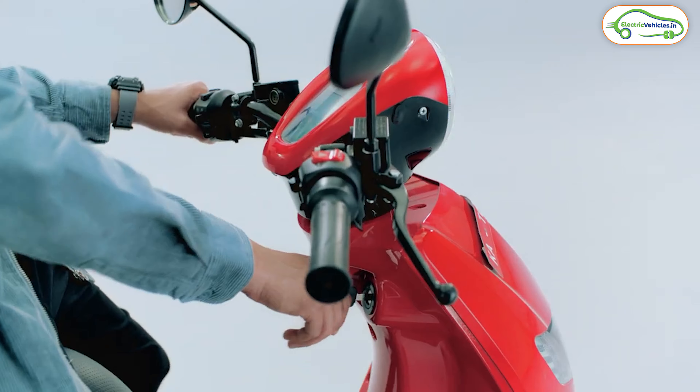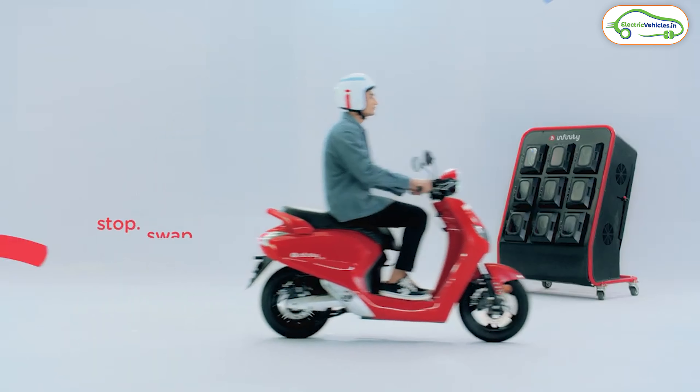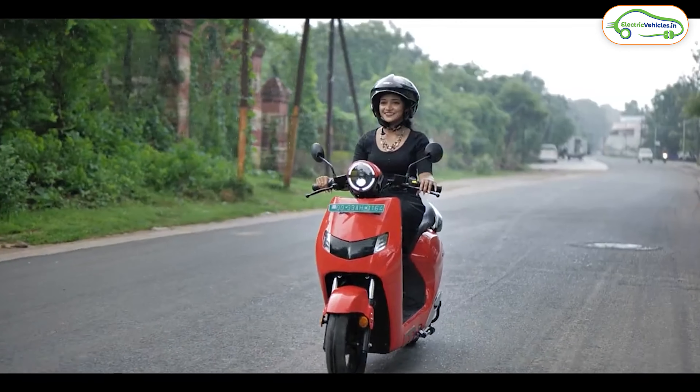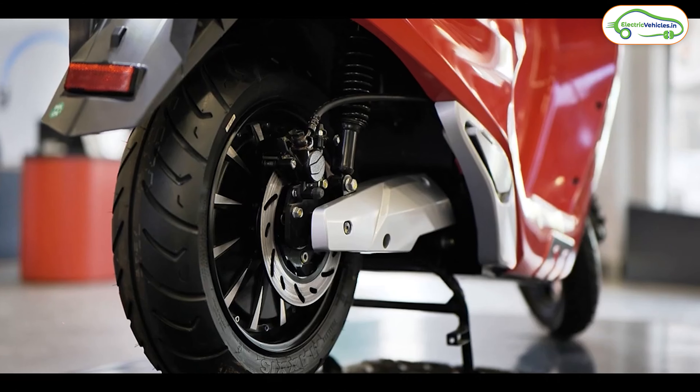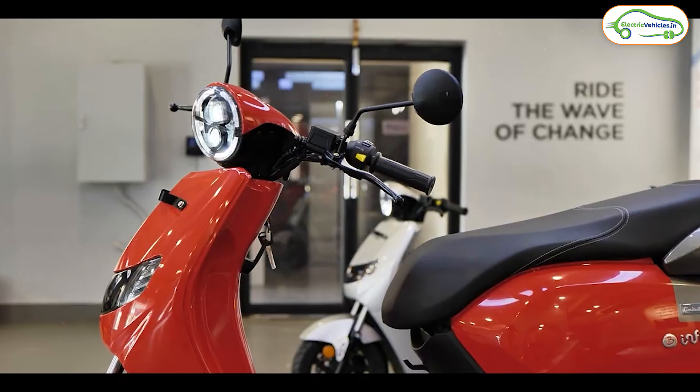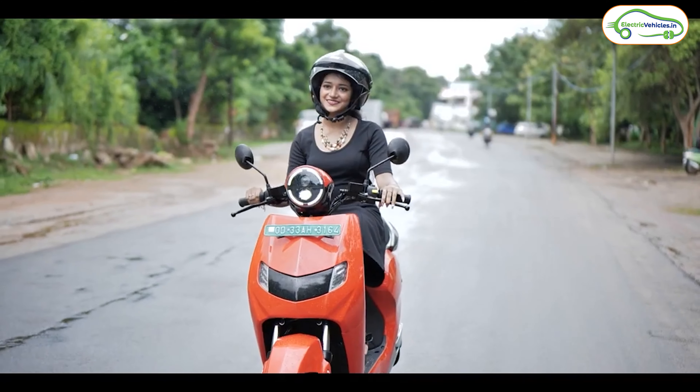All three existing variants come with a portable battery pack. The new Bounce Infinity E1X looks exactly like the previous three variants, but the company has made some modifications in the battery pack. This new E1X is launched in two speed variants: the base variant tops out at 55 kmph and the top-end variant at 65 kmph, with ex-showroom pricing starting from 55,000 to 59,000 rupees.